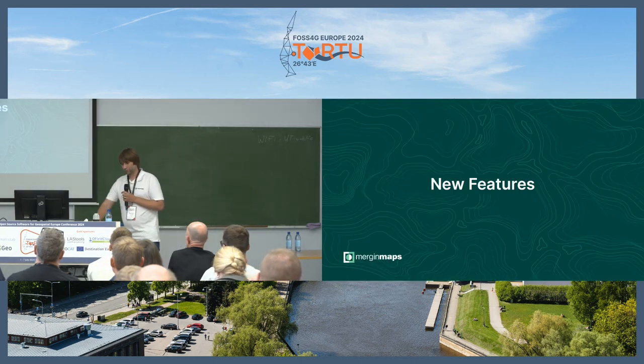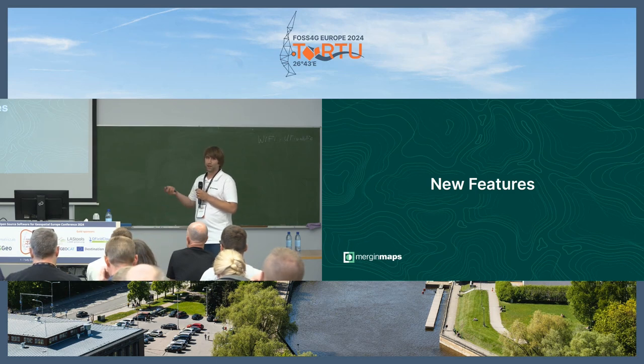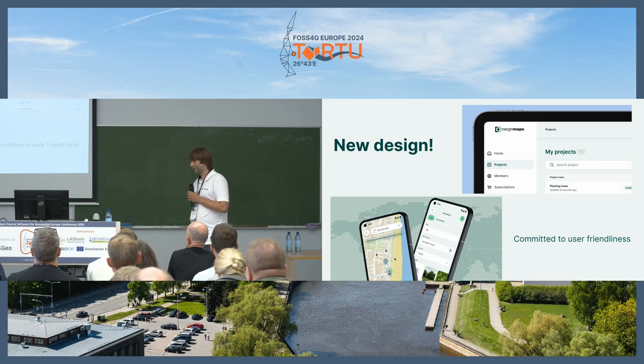That's the broad introduction. Now for new features — what we did since last FOSS4G. Most of this year we were really doing a new design. It looks a bit less demanding than it is, but we were really surprised by the amount of work. We got a new designer last year, and we had the whole application, website, and dashboard redone with the designer.